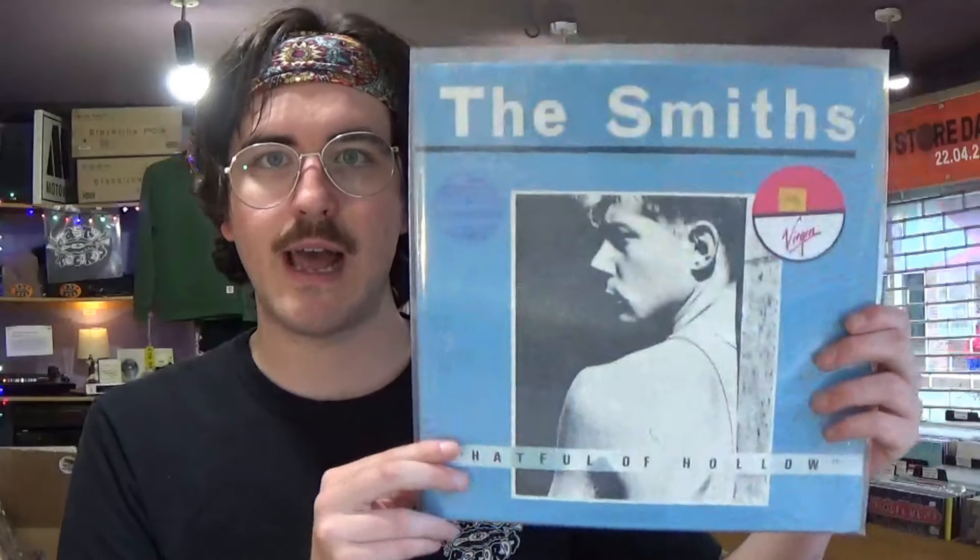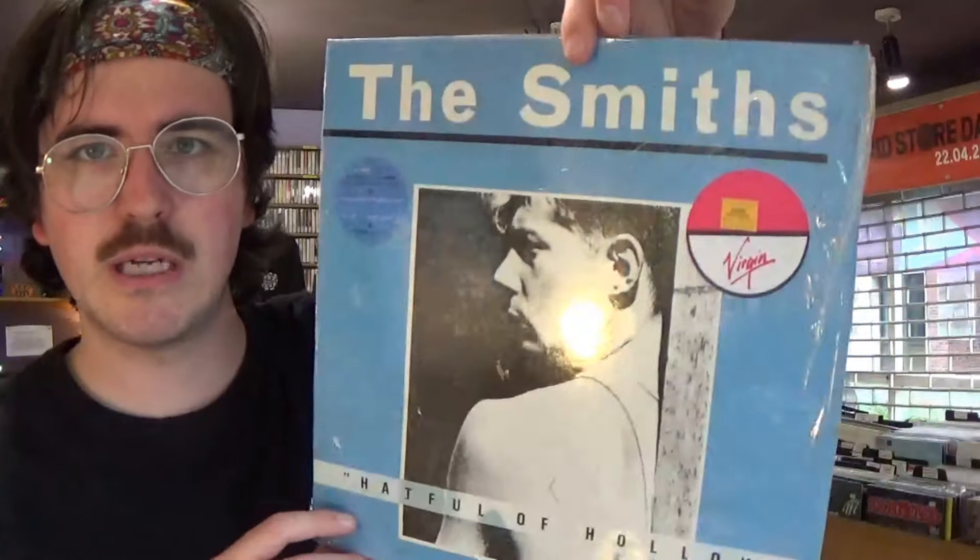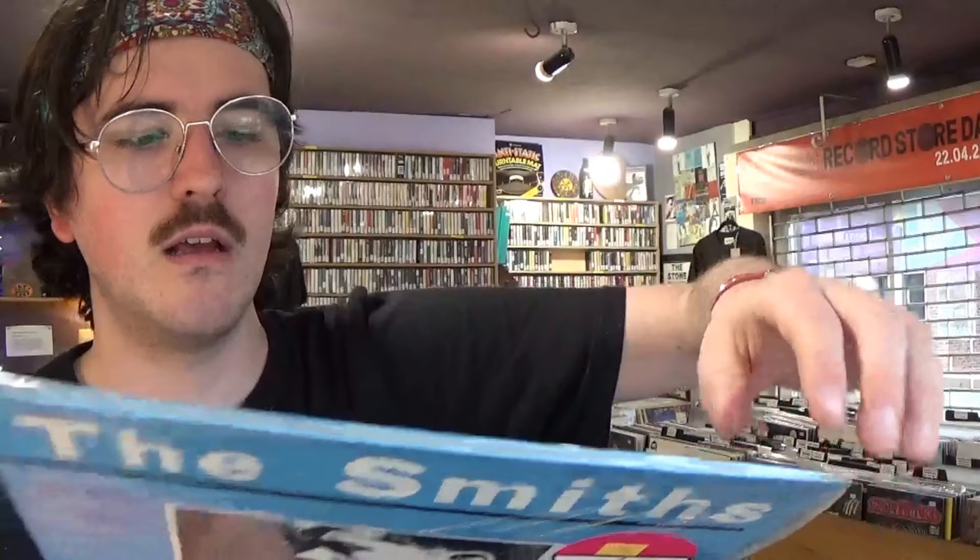Here's a really good example from the collection — the Smiths' Hatful of Hollow, their seminal best-of album from 1984. As you can see it's still in the original shrink wrap, never been opened, the gatefold's never been seen. It's got the original Virgin sticker, the original hype sticker, and it smells like paint thinner — which is actually a sign to be wary of, because certain plastics don't react well with vinyl. This one's already sold — we shifted it very quickly online.